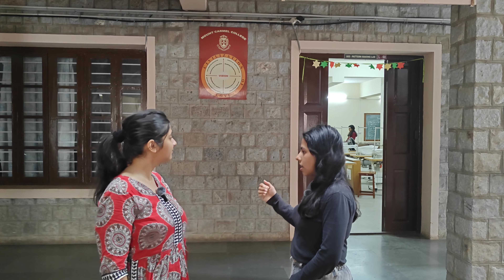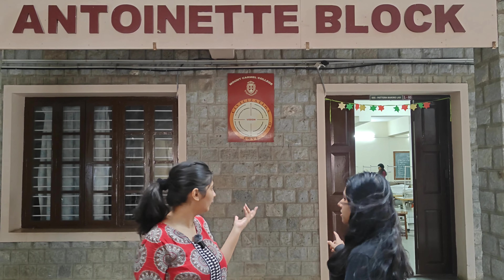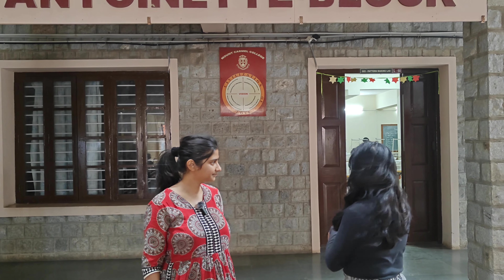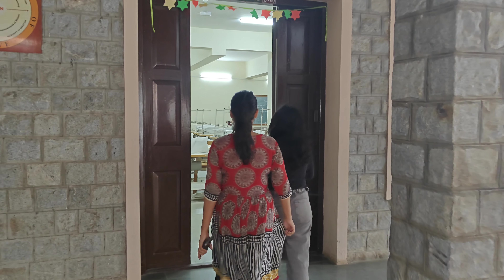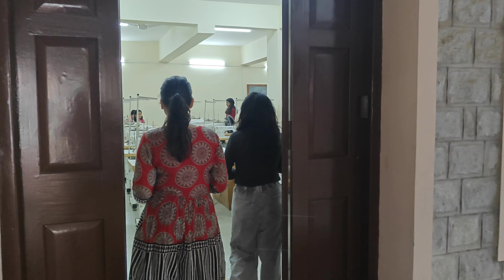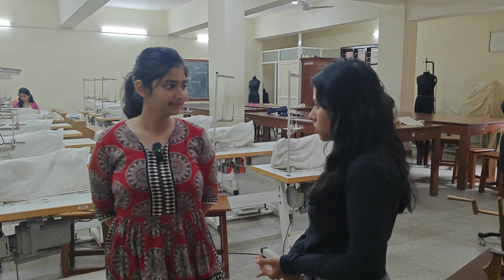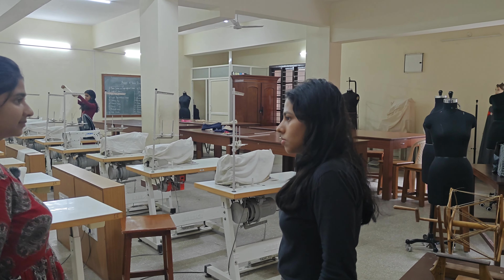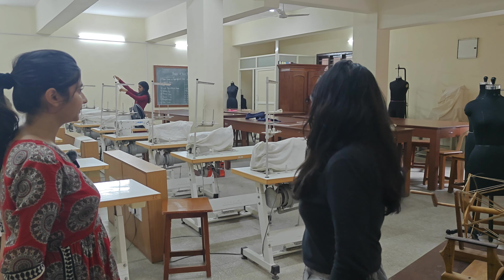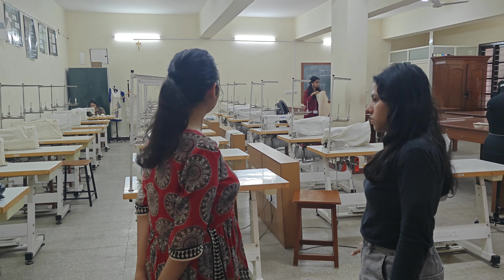Our classes are held in this block and we have our lab and everything here. There's also an interior design area. This is the Antonoid block. This is our stitching lab — all stitching purposes are done here from first year through all three years. Here are the mannequins and the bodies that we drape around. All our stitching mainly happens over here, so this lab is just for that.